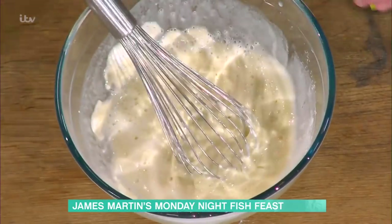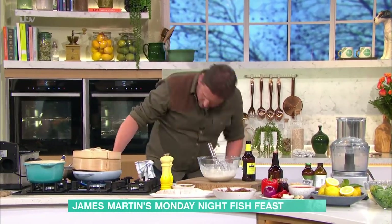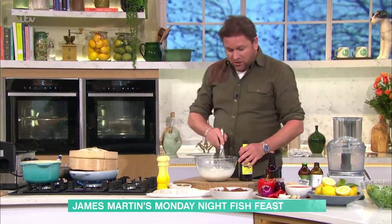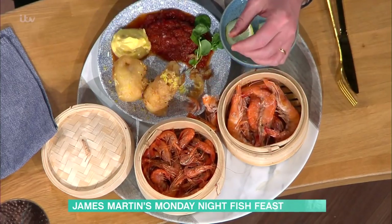So I've got the prawns cooking away nicely. All you do is just put the prawns in like that, cooking away in the beer. So all you've got in there is prawns steamed in beer. How long do they take to steam? Probably about three, four minutes.